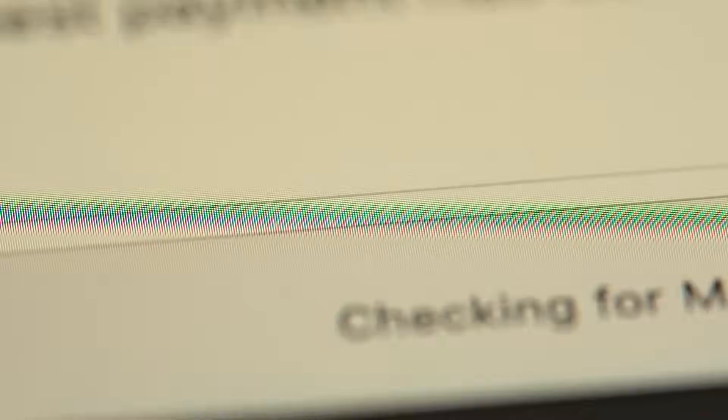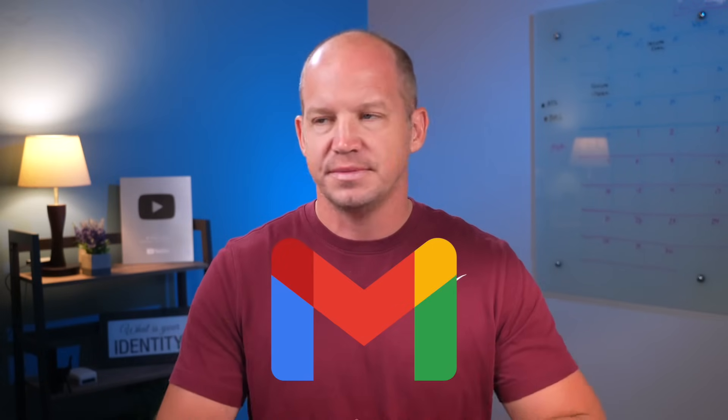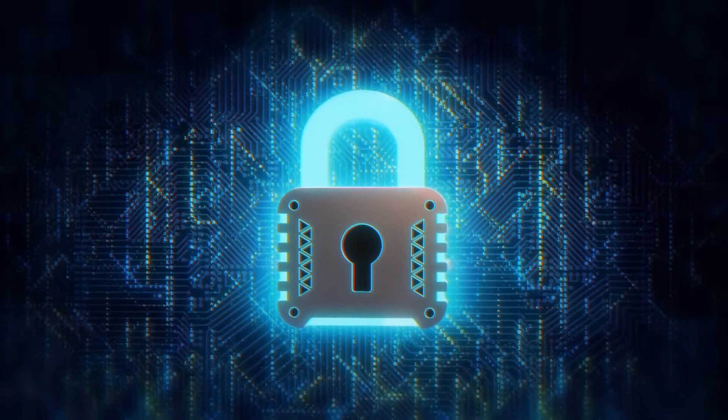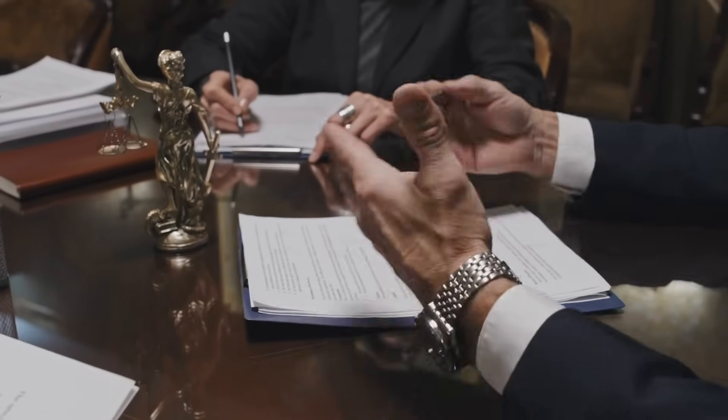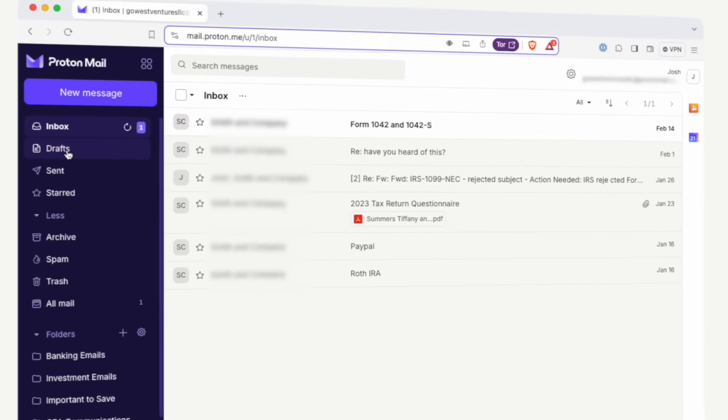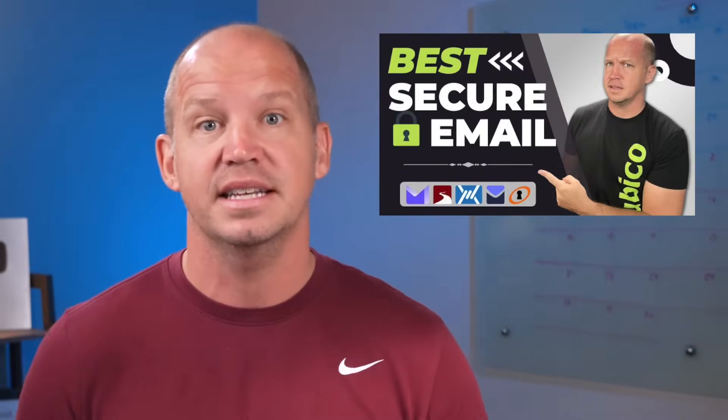The next two tools are related to my email communication. I still have a Gmail address and I don't see that changing anytime soon, but I also have a secure email inbox that only gets used with my accountant, my lawyer, and other people that deal with my most sensitive information. For this, I use ProtonMail, although there are other options that I've tested that you can see in another video.